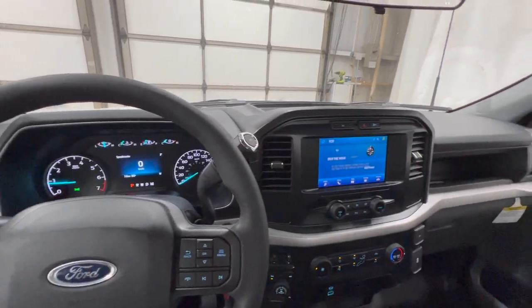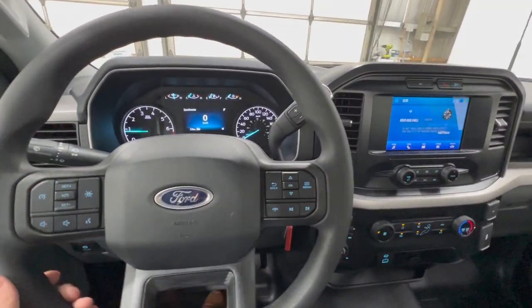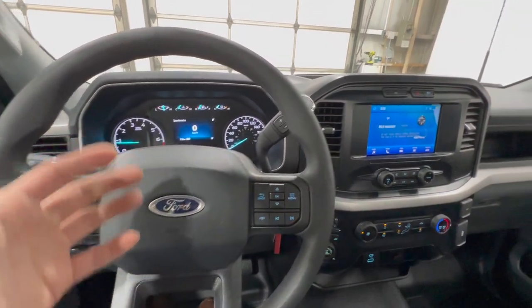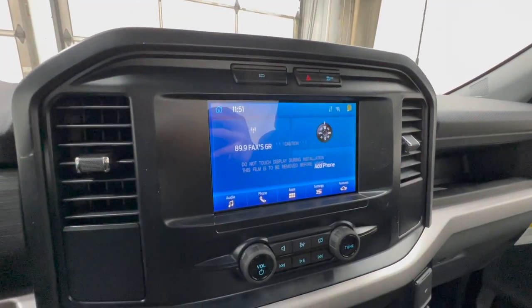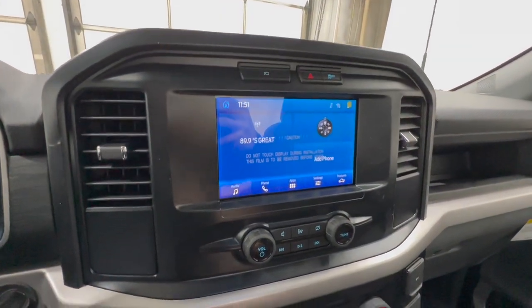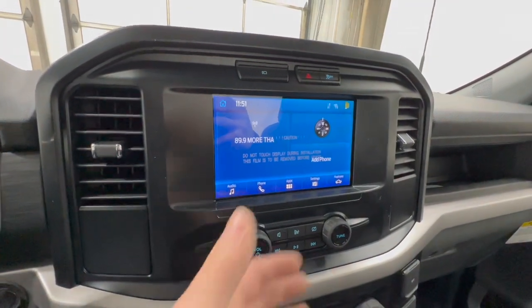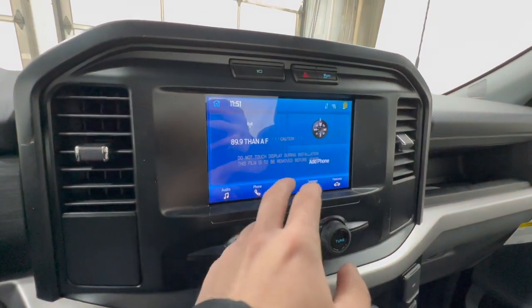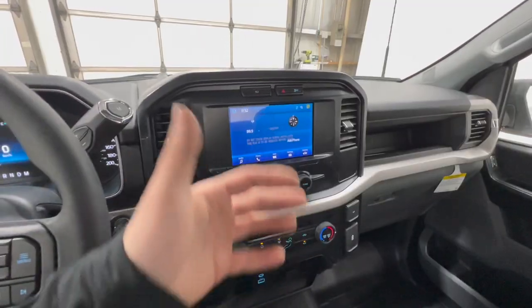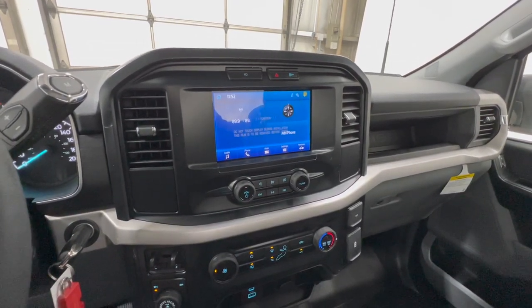Taking a general look around the interior of the XL, it's actually really nice in here for being a base model work truck. The center screen is the SYNC 3 8-inch display, which includes Apple CarPlay, Android Auto, Bluetooth, and phone setup. This one doesn't have navigation, but you can option it in if you want. The screen is a very nice high-resolution display, and even the audio system sounds pretty good for a base model regular cab F-150.